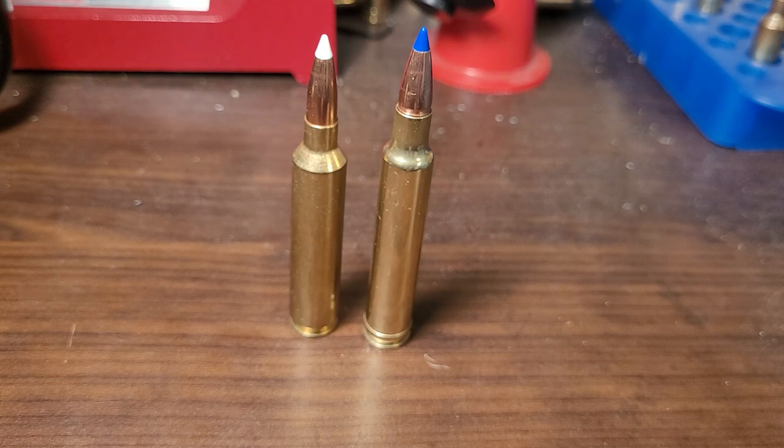7mm cartridges are going to be taking off, with the 7mm PRC being released and the 7mm-08 becoming much more popular. So Weatherby, let's get on this one.